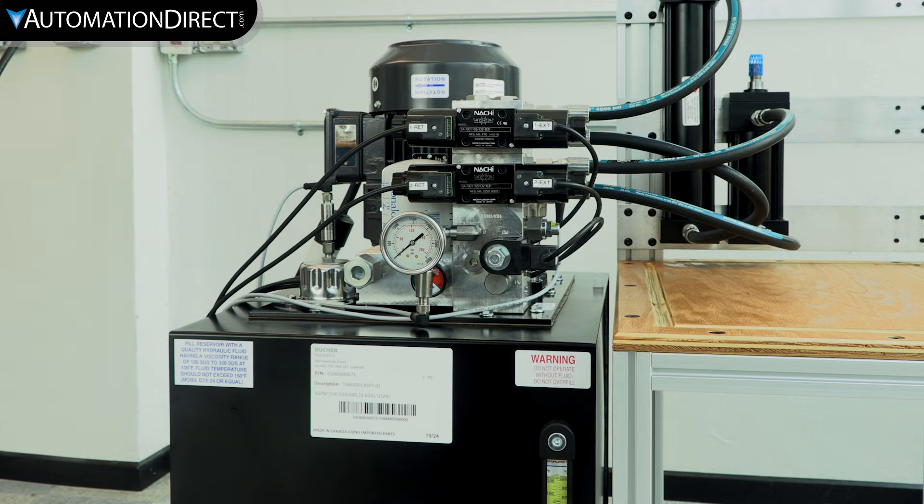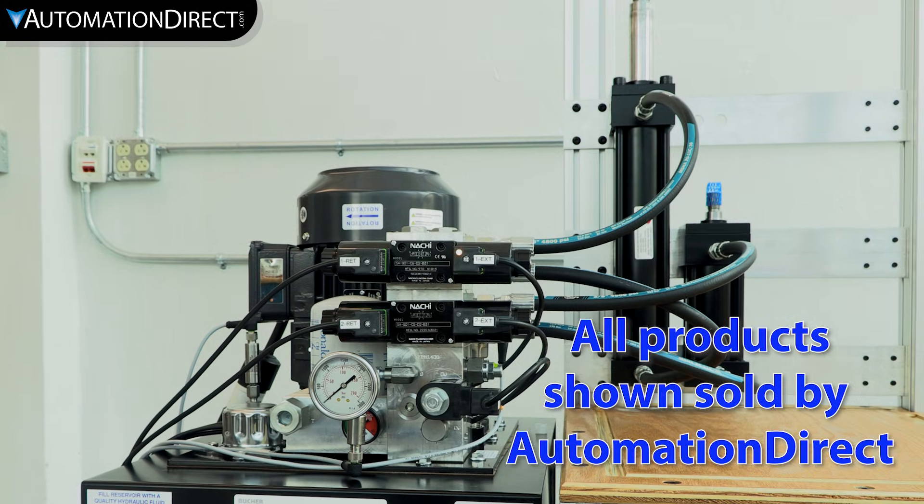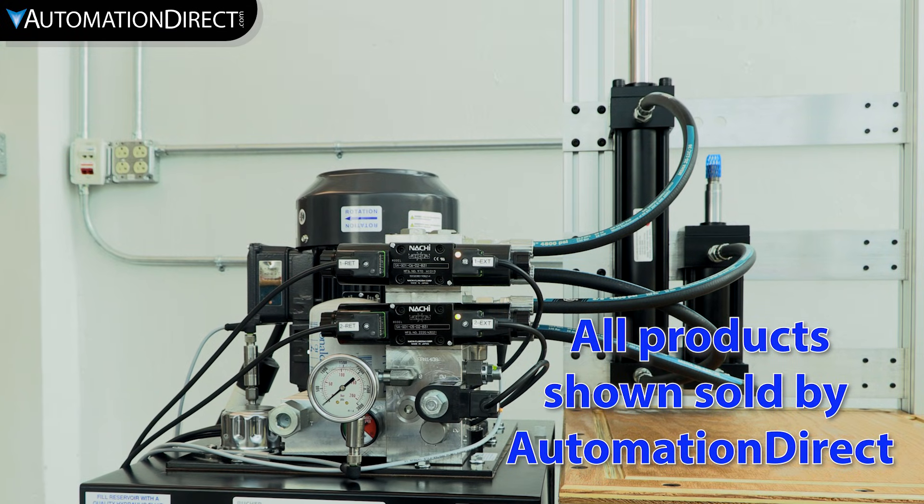From heavy machinery to precise automation, hydraulics deliver the force you need, exactly where you need it. Find hydraulic components for your system here. See our award-winning support options here, and subscribe to be notified of new products and solutions.